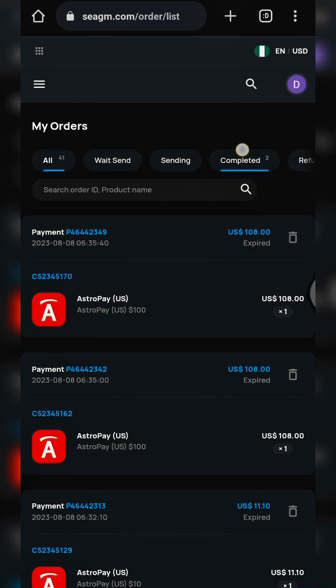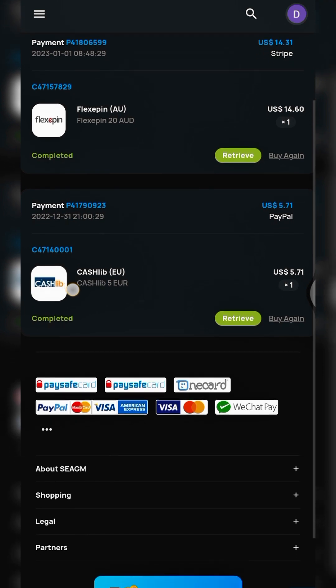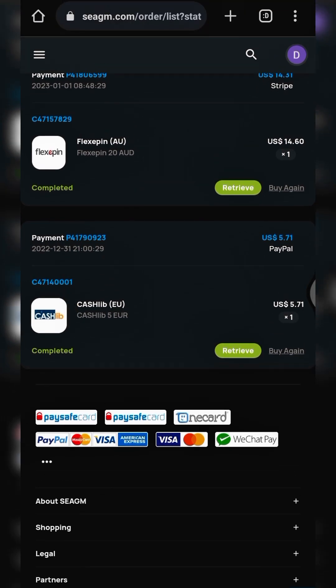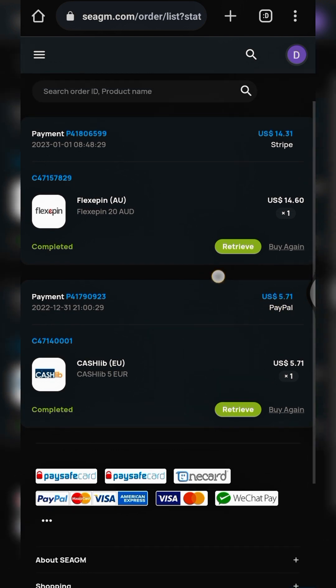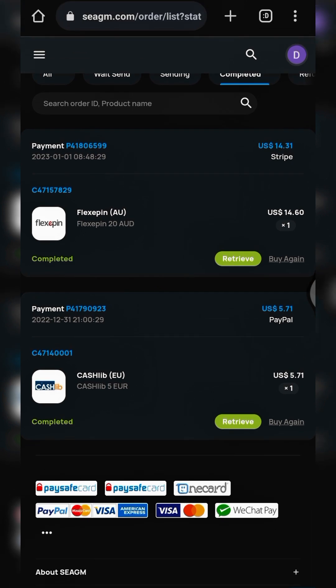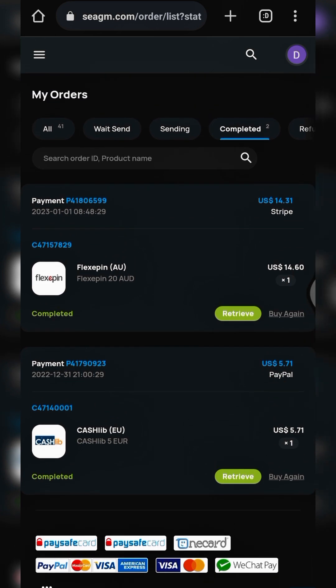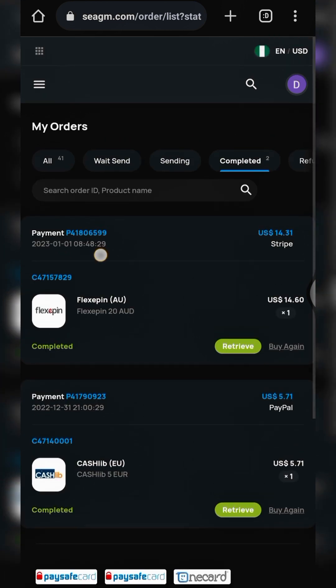Under completed orders, I have two: a Flexi Pin AUD card and a Cashly card. I've already redeemed both. I bought Cashly using the PayPal option and Flexi Pin with a card payment. A great thing about this platform is their payment methods — they use Stripe and PayPal, and with those two options almost all cards work.